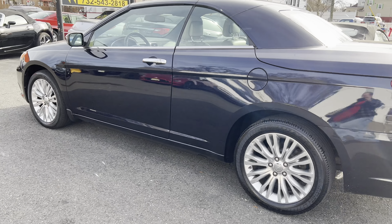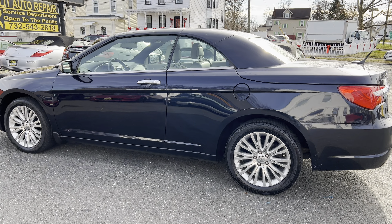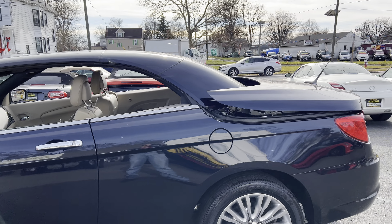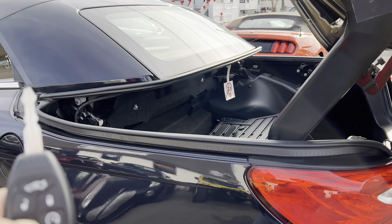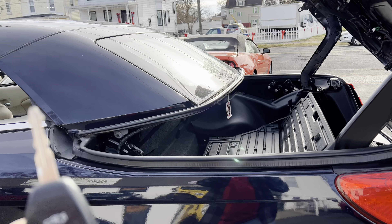Let's see if I get this right. Yep, here we go — with the remote. Basically what you do is you hit the unlock button, then you press the power top button once, then press it again and hold it.